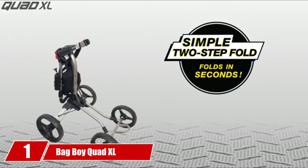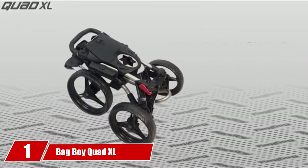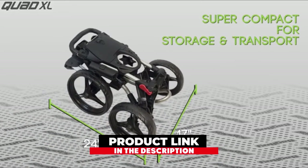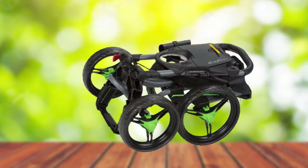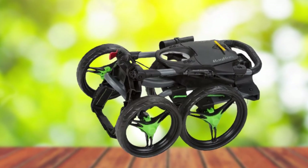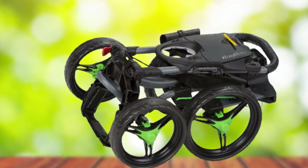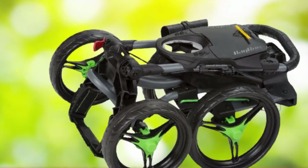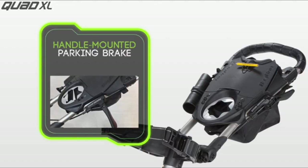At the first position of our list, we have the Bag Boy Quad XL Golf Cart. The right cart should be stable regardless of the ground conditions. While using one, you are likely to encounter uneven terrain, therefore there's a need for stability. This one from Bag Boy is designed to deliver balance and ease of use. As the name indicates, this is a four-wheeler pushcart that you can expect to be stable on even the most difficult ground conditions the course can throw at you. With the lower center of gravity, it is unlikely to topple over unless it is manhandled to the ground.